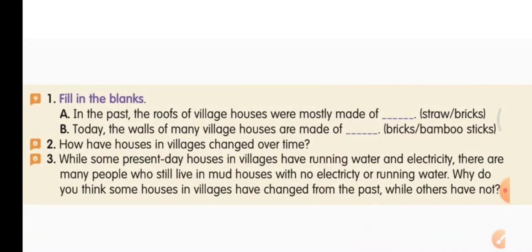Fill in the blanks. A: In the past, the roofs of village houses were mostly made of — straw or bricks? It is straw. The roofs of village houses in the past were mostly made out of straw. Straw means dried grass.